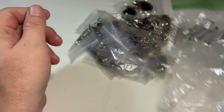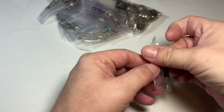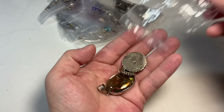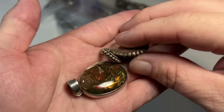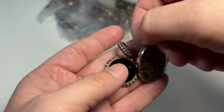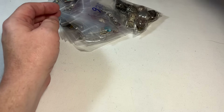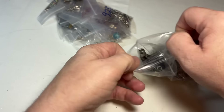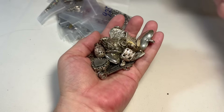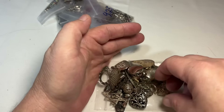This says 'pendants' — oh boy! Sterling pendants for days and days and days. Of course everything — it's like dichroic glass — so everything will be tested. Remember, just because something is stamped 925 doesn't mean that it is. Oh my gosh, this is the mother lode of sterling!